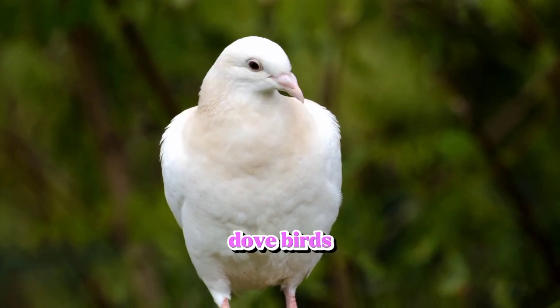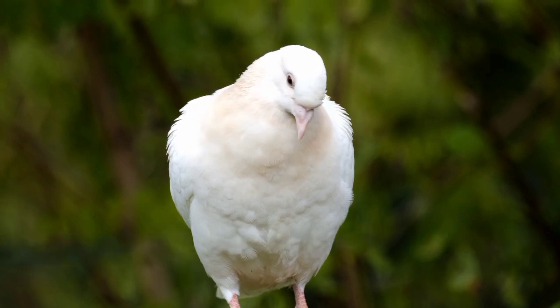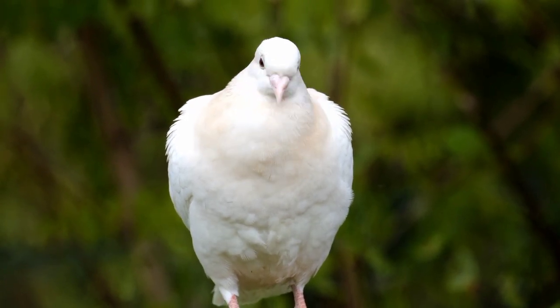Dove Bird. Doves love living in pairs. So, if you're choosing a male and female dove pair to adopt...